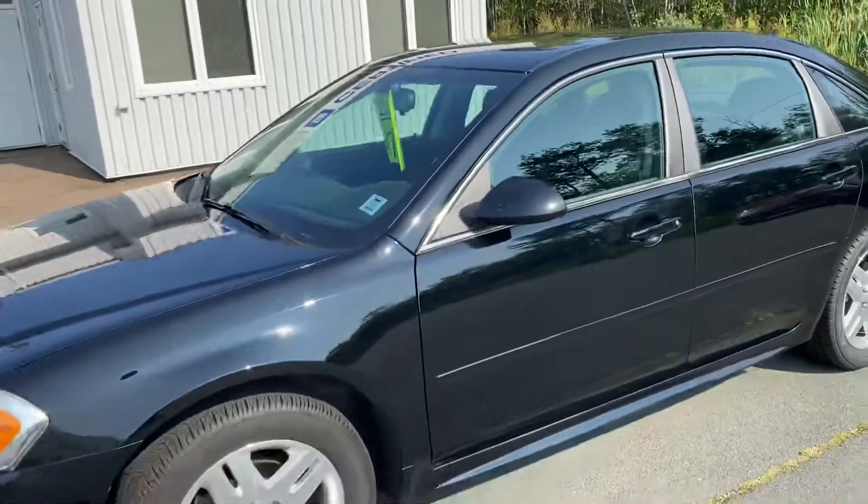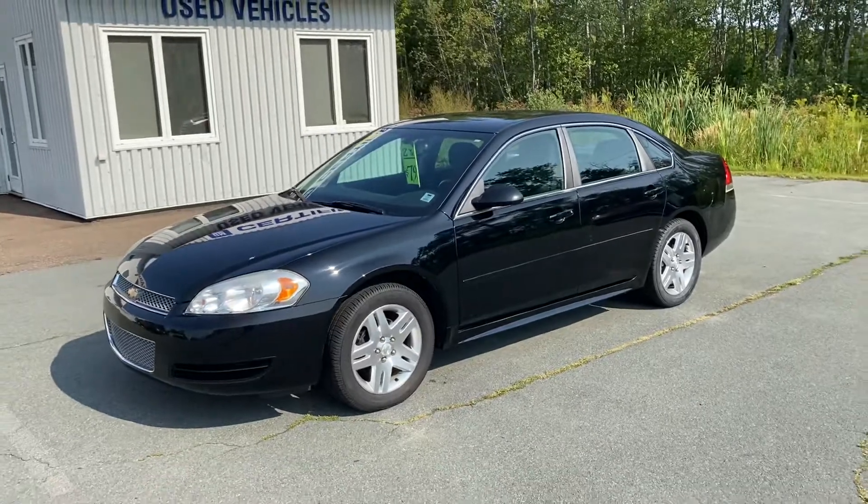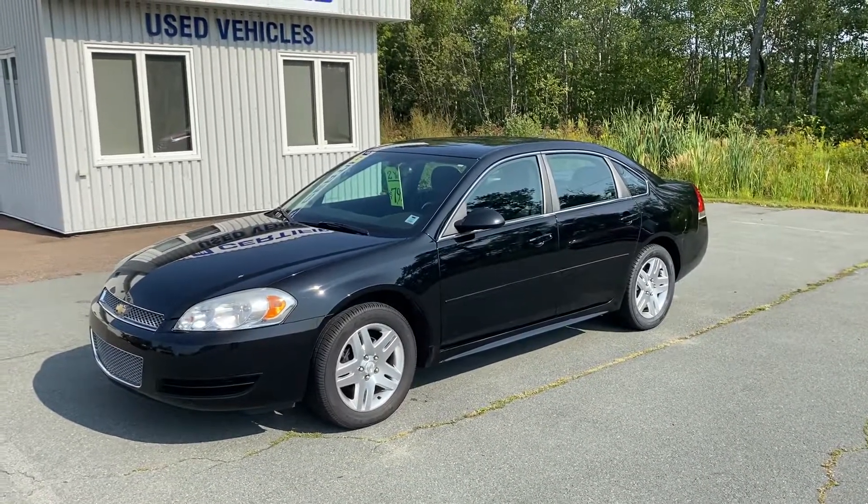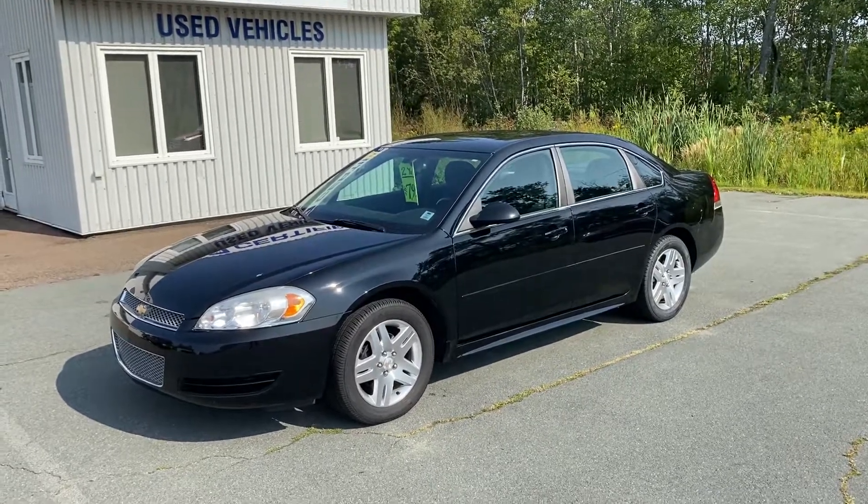Once again, this is sold with the two-year MVI, and it's a 2013 Chevrolet Impala LT V6. Tanemar Chev Online. Thanks so much.